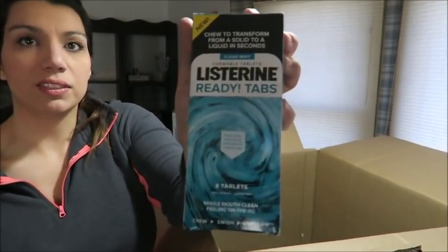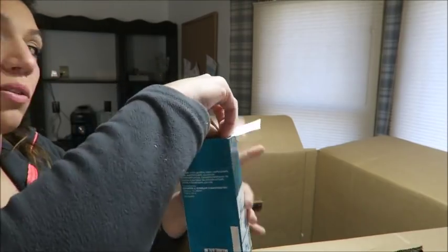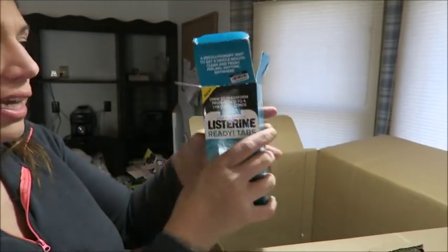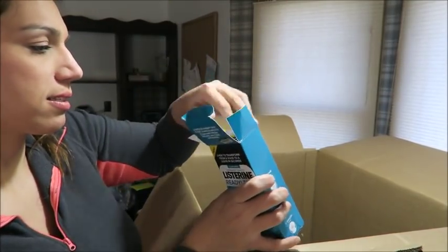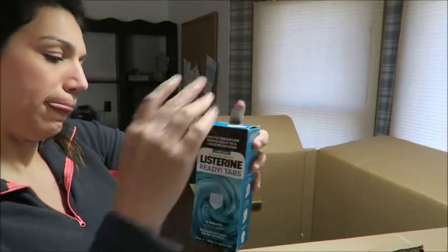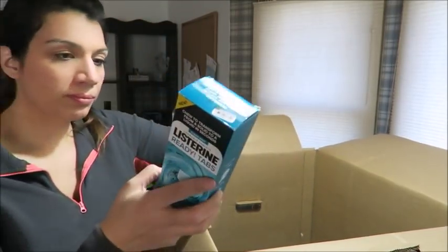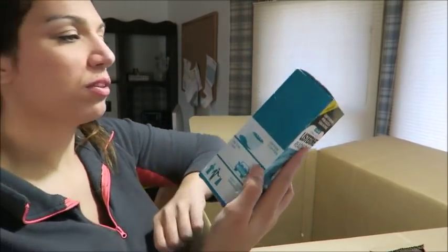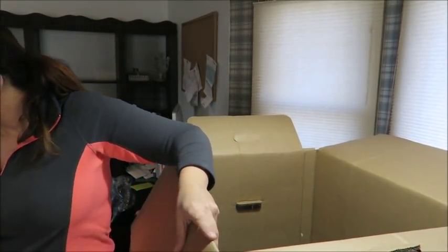We've got a box of Listerine Ready Tabs — this whole box was only $1.41 my cost, which is awesome. They're Listerine tablets. Didn't find them on Amazon right away. For after coffee in the car or out with friends — I'm intrigued. I'd probably just list them on eBay and see what happens.